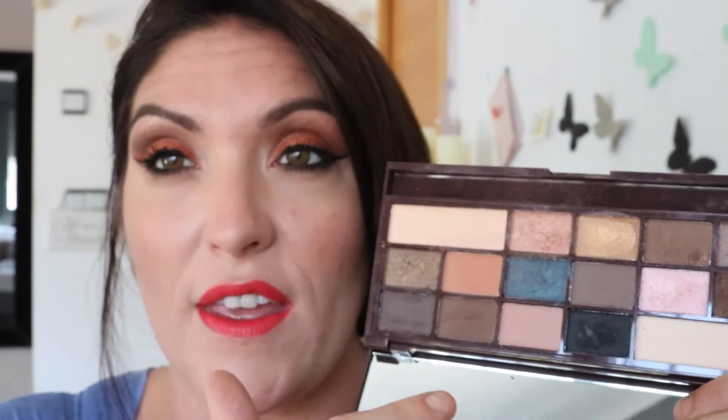My last makeup favourite is the Eye Heart Makeup Salted Caramel palette by Makeup Revolution. I've been reaching for this every single day — it's got the most gorgeous colours and I'm using three of them on my eyes today. The fallout is minimal, the colours are so pigmented, and it literally looks like a bar of chocolate. In all honesty, this is my go-to palette at the moment.